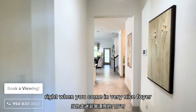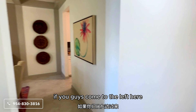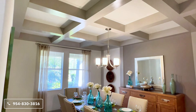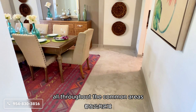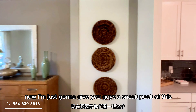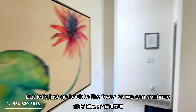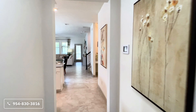Now let's step inside. Right when you come in, there's a very nice foyer. If you come to the left, you have your formal dining area with coffer ceilings on top. You also have porcelain tiles all throughout the common areas. I'll give you a sneak peek of the butler's pantry that connects to the kitchen, but let's go back to the foyer so we can continue.